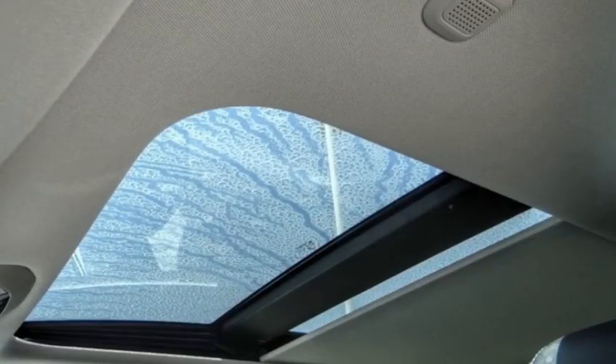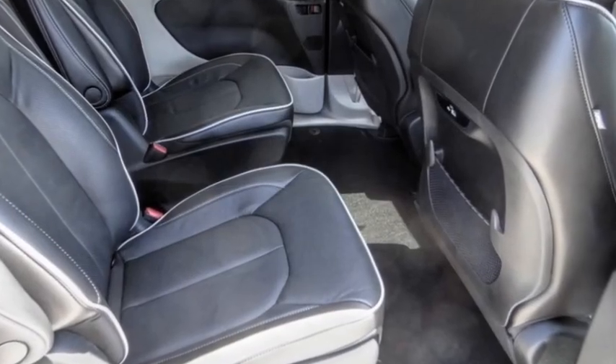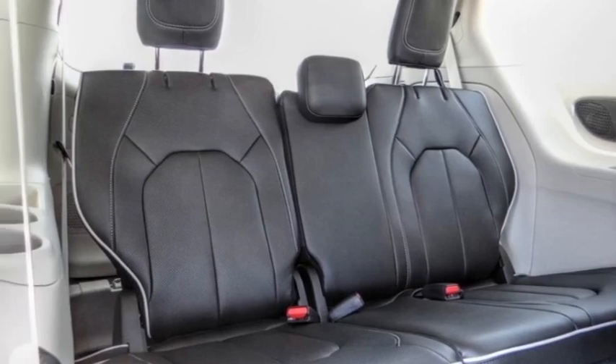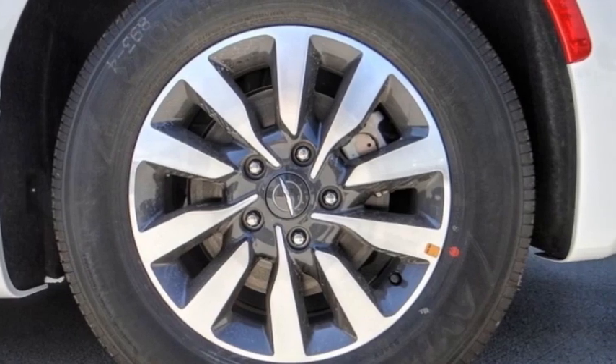Here are some of this vehicle's great options: rain sensing wipers, electronic stability control, alloy wheels, rear spoiler, power lift gate, brake assist, traction control, remote keyless entry, fog lights, and speed control. Searching for a dependable vehicle that looks great too? You found it.